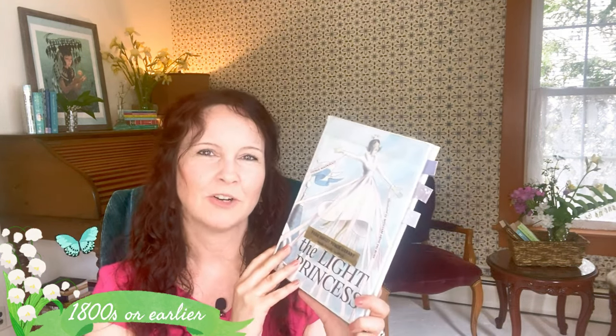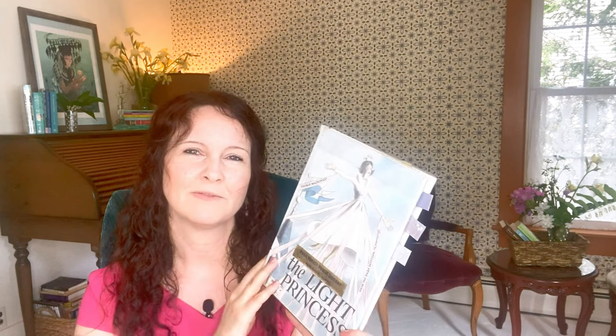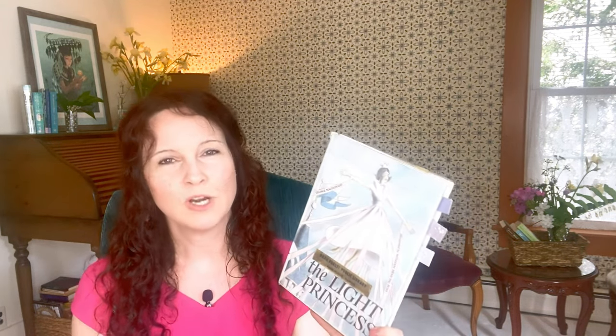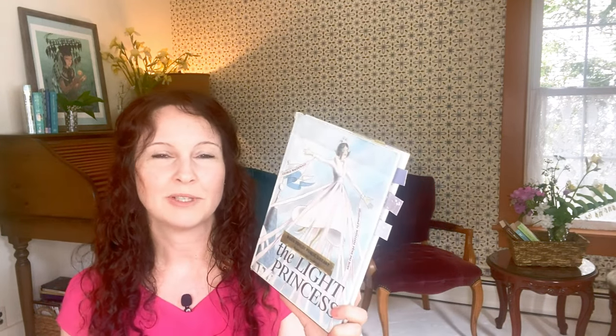The first book from the 1800s, published in 1864 by Scottish author George MacDonald, is The Light Princess. A little girl is born to a king and queen who have had a hard time having a child. There's an aunt who was left out of the christening invitation, and this aunt happens to be a witch. She's so upset about having been left out that she curses the child so she will have no gravity. They eventually discover that if she's in water, her gravity comes back — the curse is lifted — and there's a lake right outside her castle, so she ends up swimming a lot.